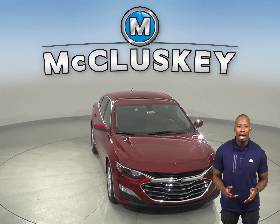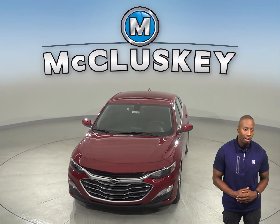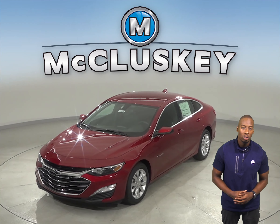Come on down and see everything this Chevrolet Malibu has to offer with our free 48-hour test drive. Once you buy it, we will cover it with our free lifetime mechanical warranty.